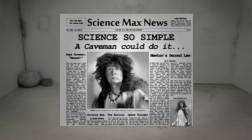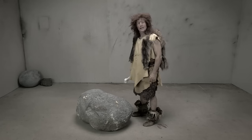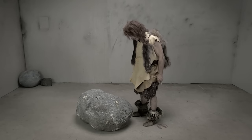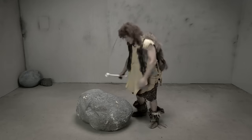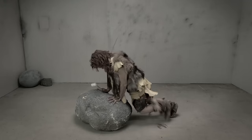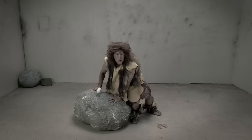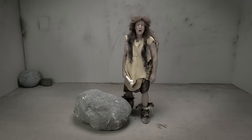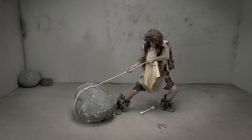Now it's time for Science So Simple, A Caveman Could Do It. This is a caveman. This is a rock. It is a well-known scientific fact that if this caveman were to try to move that rock, he would not know how to do it easily. But in ancient times, people learned how to move heavy rocks using ropes and rollers.